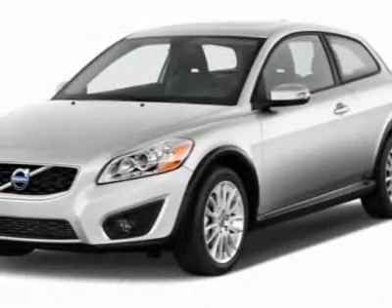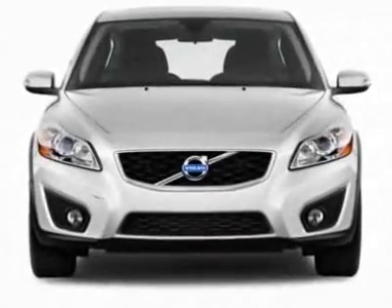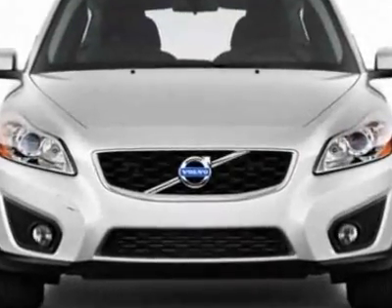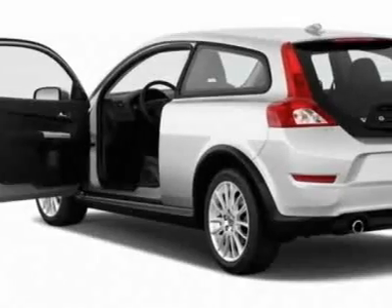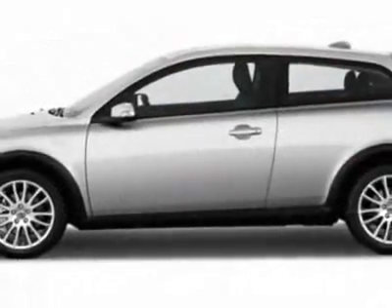Come take a look at this new 2012 Volvo C30. For your protection, this vehicle has a full factory warranty. This vehicle gets an estimated 21 miles per gallon in the city and an estimated 29 on the highway.